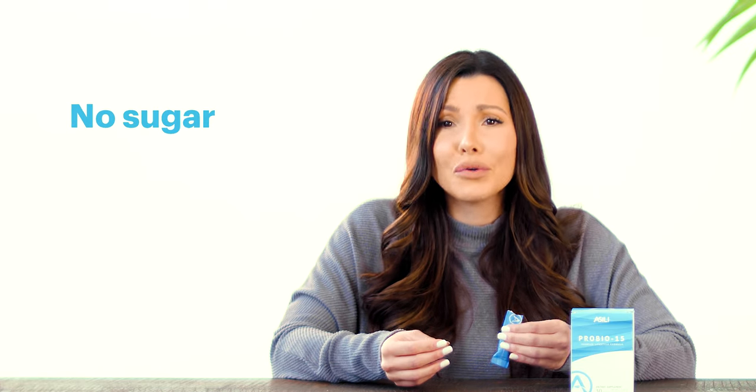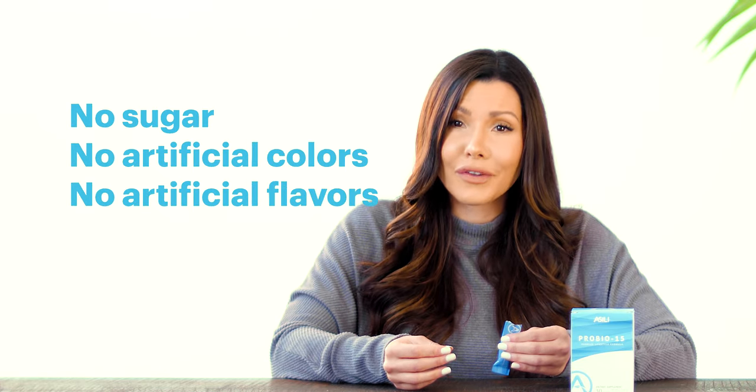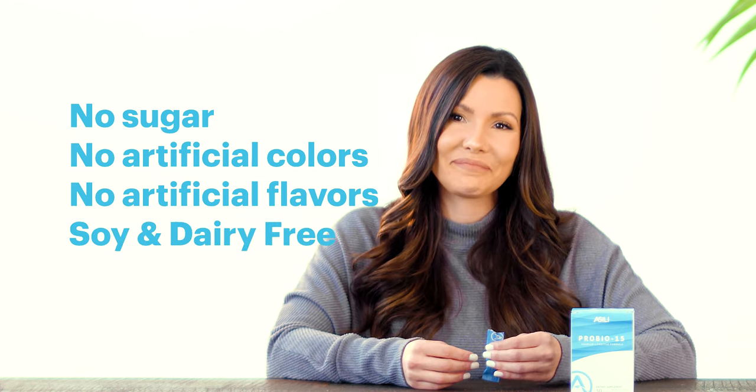It includes no sugar, no artificial colors or flavors, and it's soy-free and dairy-free. If you want to get an even bigger probiotic punch, mix the powder into your yogurt, or you can also just flavor your water with it.